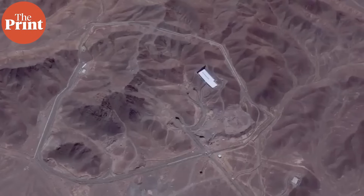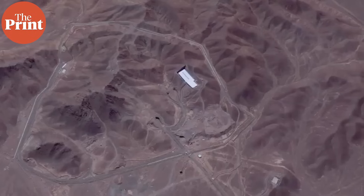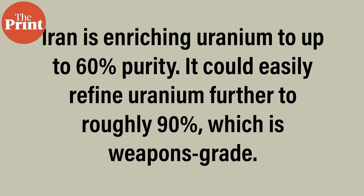According to a US-based research and advocacy group, the Institute of Science and International Security, Iran could convert its current stockpile of 60% enriched uranium at the Fordow fuel enrichment plant into 233 kilograms of weapons-grade uranium in just about three weeks. The Institute's latest assessment said that around 233 kilograms of weapons-grade uranium would be enough to produce nine nuclear weapons, given that 25 kilograms of weapons-grade uranium is required to produce one nuclear weapon. According to the International Atomic Energy Agency, the global nuclear watchdog, Iran is enriching uranium up to 60% purity, and could easily refine uranium further to roughly 90%, which is weapons-grade.